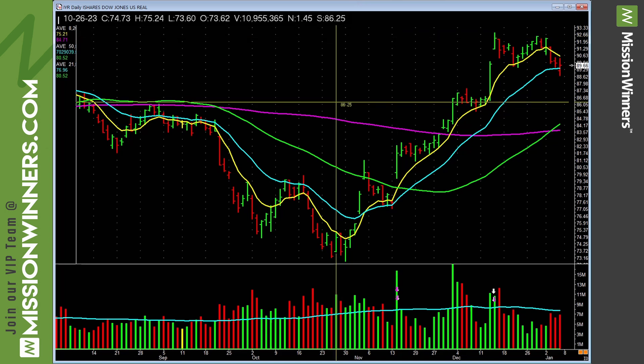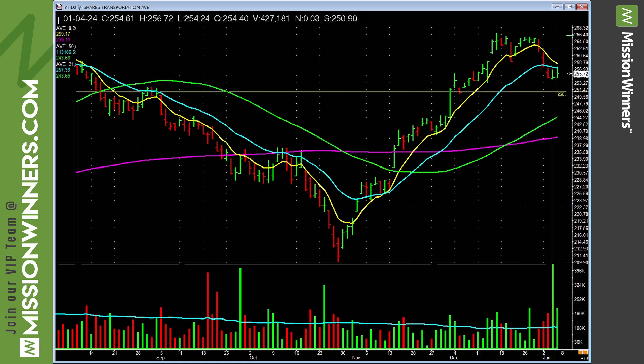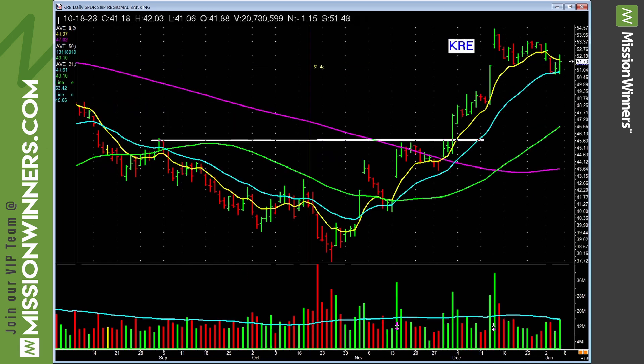We're heavy in real estate — five or six real estate stocks, homebuilders, etc. Transportation still has not a lot of power. Green bar on heavy volume — but look where it closed: near the lows. It was met with selling. Just be cautious; just need to see some power.